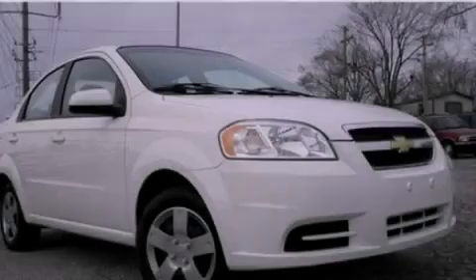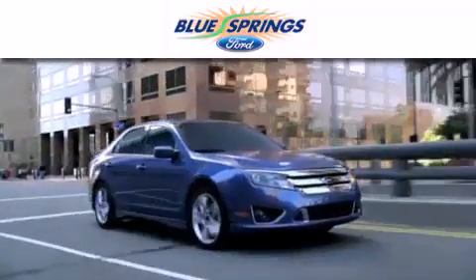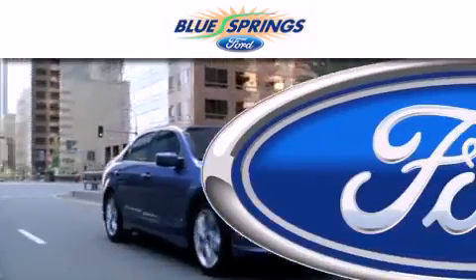Stop by today and test drive this automobile for yourself. Blue Springs Ford is dedicated to doing everything possible to ensure that the experience you have selecting your next vehicle is as pleasant as possible.